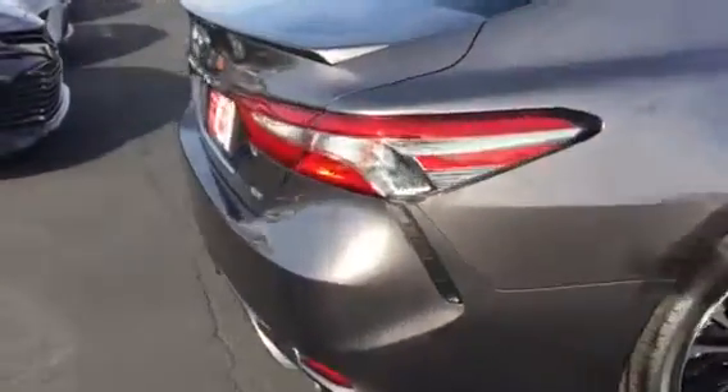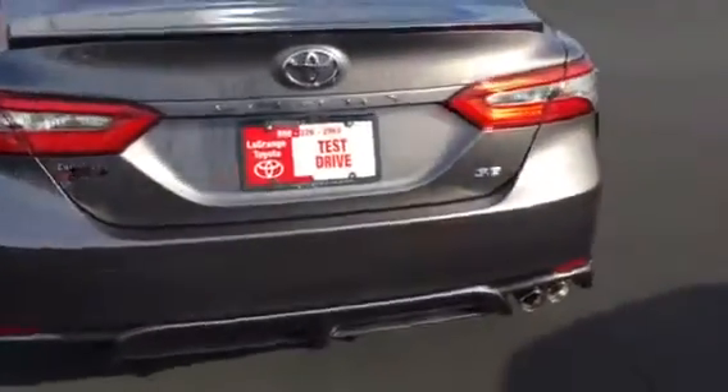I'm going to walk around this way. Here's a good shot of the rear — got a backup camera on it. On the inside of the SE, most of your seats are already leather. You do have cloth in the center part where you sit.